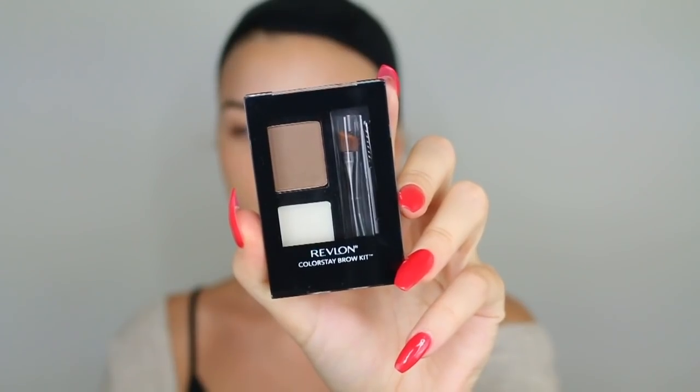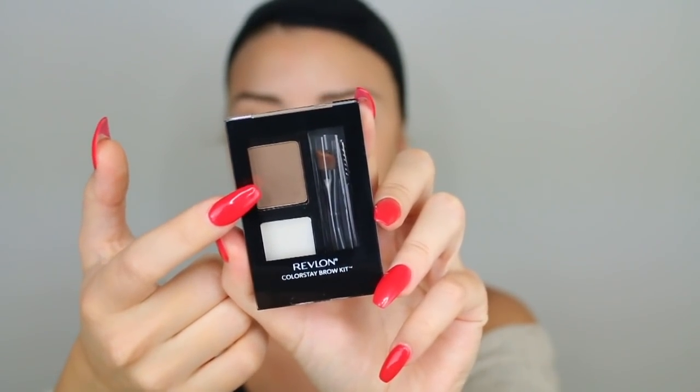Going into our little makeup bin, I will be trying out the Revlon ColorStay Brow Kit in the shade soft brown. It has a wax and a brow powder, plus a little angled brush and spoolie. First things first I need to brush out these brows — I'm not going to use the included spoolie because it's way too small and uncomfortable. I'm just laying my brow hairs flat, going in with the brow powder and filling in the sparse areas. I'll go in with concealer after to shape up and perfect my brows.